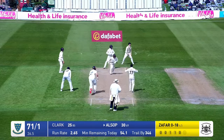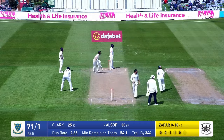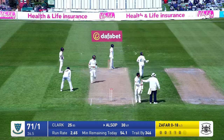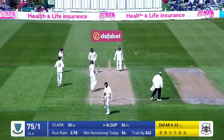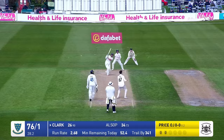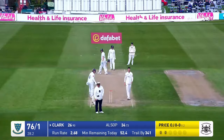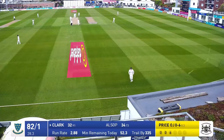Zaffer in bowls, reverse swept by Allsop — which is a good shot. In fact it runs away for four runs. Here comes Price, bowls — hammered down the ground by Tom Clark. That will do his confidence well and good. It's drilled down the ground for six runs.